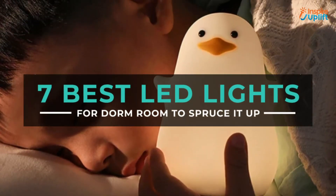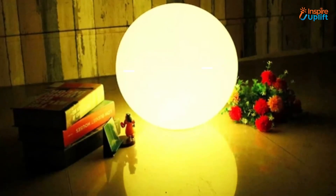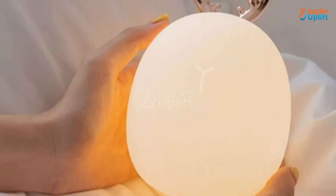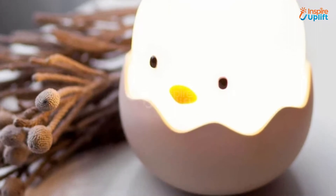Hello guys, in this video we will review 7 best LED lights for dorm room. These LED lights are decorative and affordable at the same moment. Check the links shared in the description box for more details. Before moving on, subscribe to our channel and press the bell icon for new video updates.